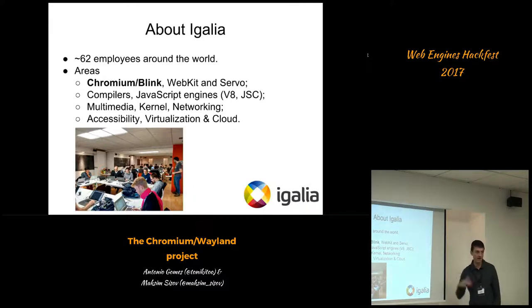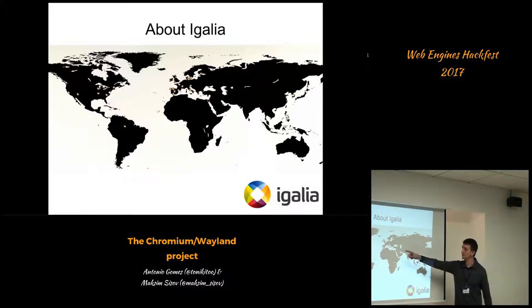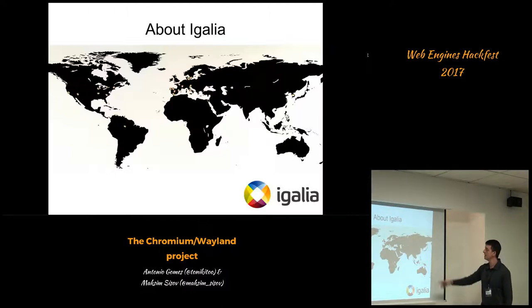This is a picture from last year's Beijing Hackfest. To give you an idea of where we're distributed around the globe, we're mostly concentrated in Europe, although there are people in North America, especially the US and Canada. There's a group in South Korea and there's also myself in the Amazon region.